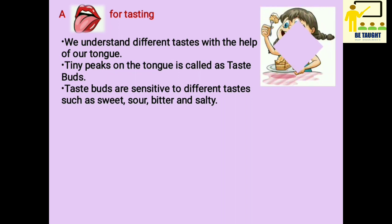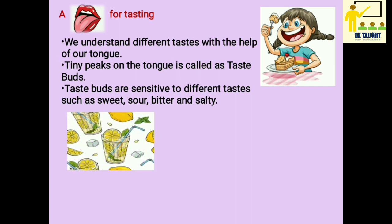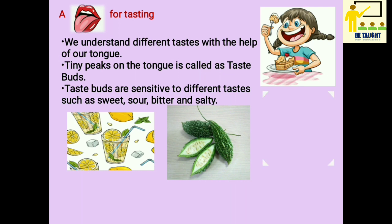Taste buds are sensitive to different tastes such as sweet, sour, bitter, and salty.